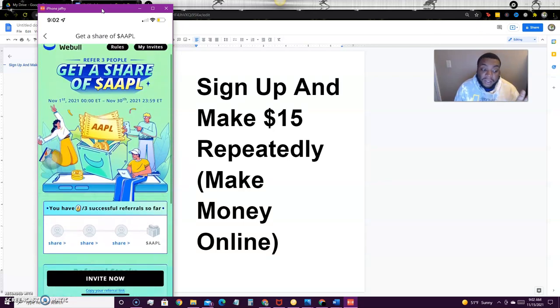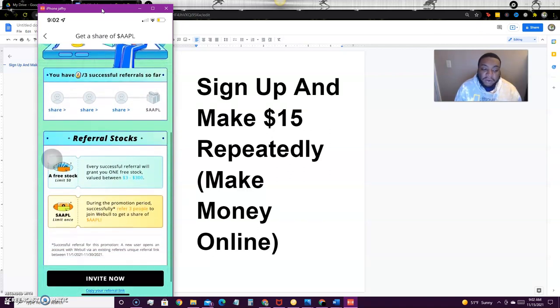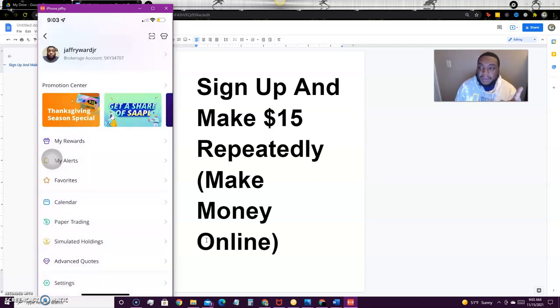With the Apple stock promotion, they only have to open an account — no deposit required. You can see right here: successful referral when this person opens up a new account. You need three people to open up a WeBull account through your link to get that $150 Apple stock bonus. You can do both promotions at the same time, and more than likely the Thanksgiving special will get extended. Keep referring people because you'll keep getting different bonuses.